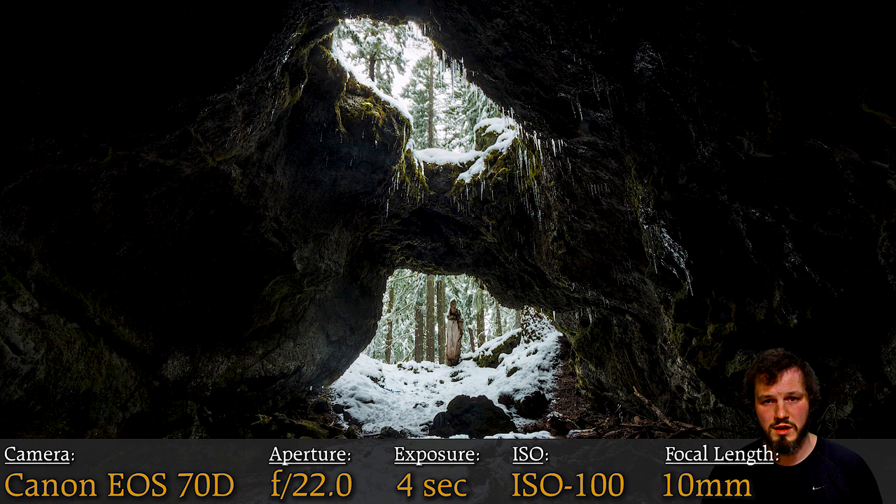This was just a fun cave adventure — me, Annie, and Ahsoka all going into a cave together. We didn't actually know where it was, so we were on an adventure just to find it, which is always fun. There are a bunch of little caves around there, but it's a really cool spot and it turned out to be a really unique cave photo.